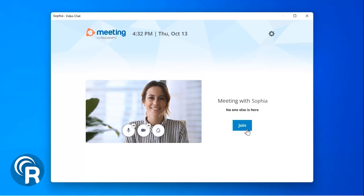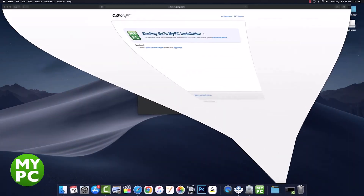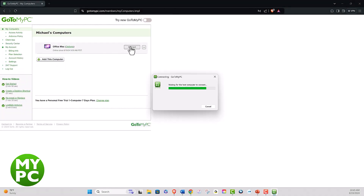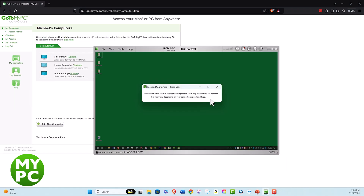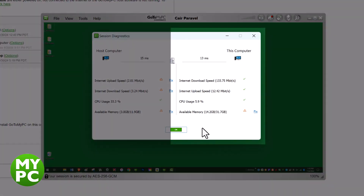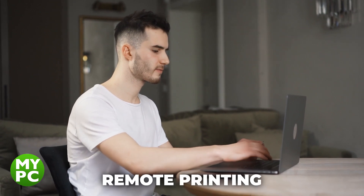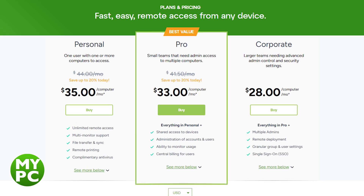A free trial is available if you want to test it out first. GoToMyPC is another easy-to-use remote desktop option. Once you set it up, you can work on your remote computer just like you would if you were physically there. It supports file transfers and multi-monitor setups, though using multiple screens can slow things down depending on your hardware and internet speed. One standout feature is real-time diagnostics, which helps you troubleshoot any connection or performance issues from the dashboard. You also get session tracking, remote printing, and temporary access for others. The only real downside is the higher price tag compared to other similar apps.